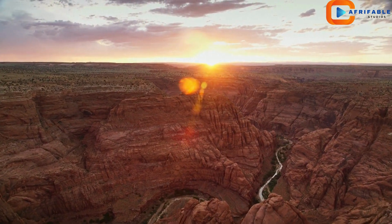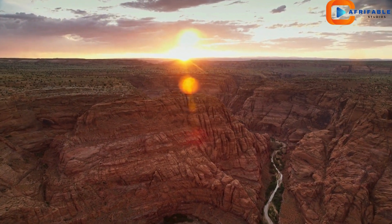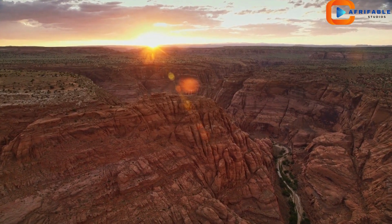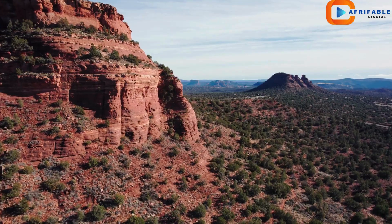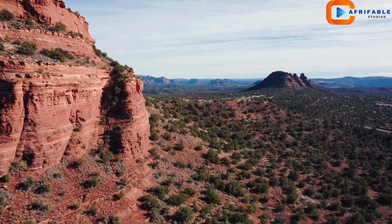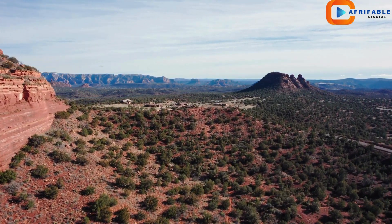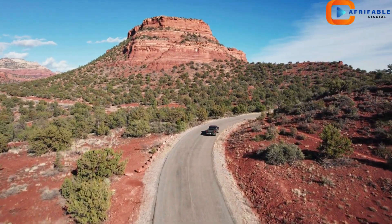Welcome to our video on the Grand Canyon, one of the most breathtaking natural wonders on the planet. Located in Arizona, the Grand Canyon stretches an impressive 277 miles long, up to 18 miles wide, and over a mile deep. It's a sight that leaves visitors in awe, with its stunning layers of colorful rock.